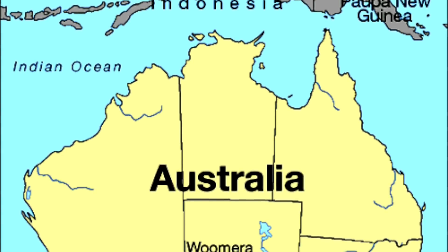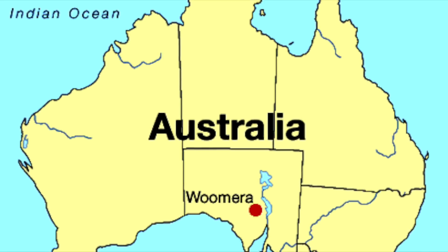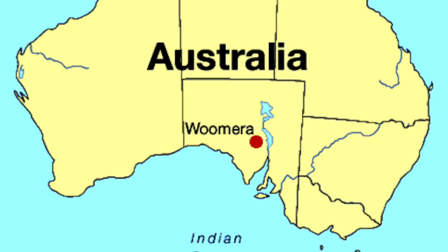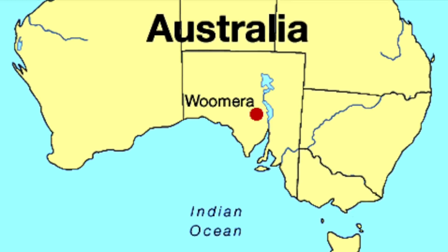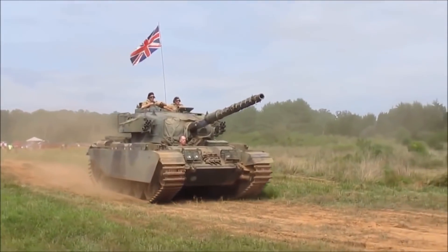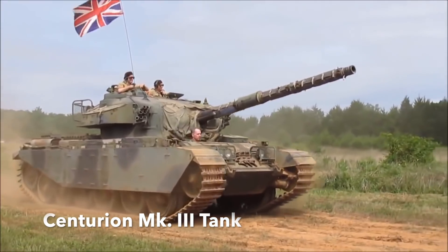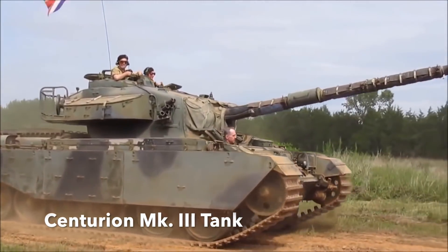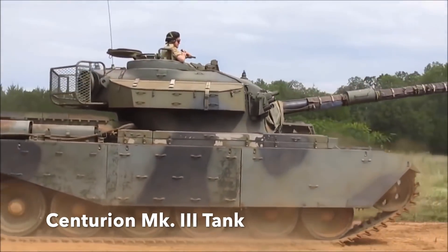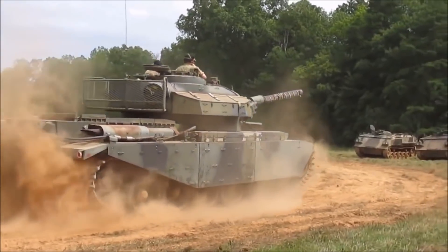The British settled on a test site known as Emu Field — an isolated, dry, flat clay and sandstone expanse 480 kilometres north-west of Woomera. A base and airstrip was set up and the Australian army placed in charge. It was decided that as well as conducting all the usual scientific tests, a test would be made of the survivability of a tank. The obvious candidate was one of the new Centurion Mark III main battle tanks, developed in 1948 and then in service with the British and Australian armies.